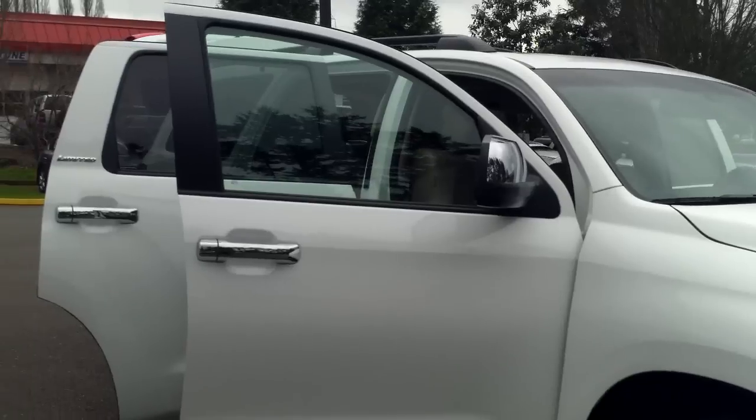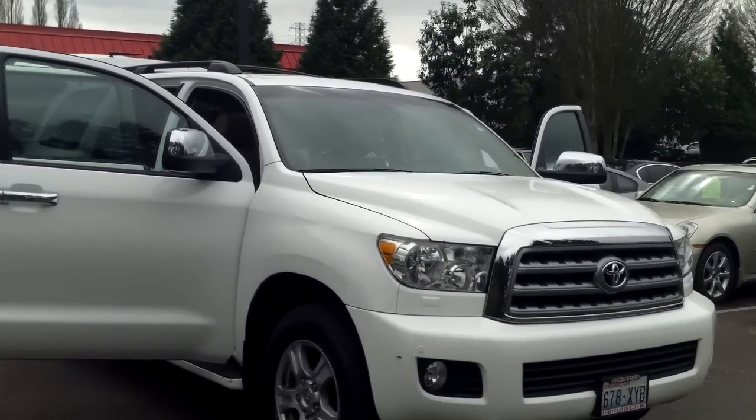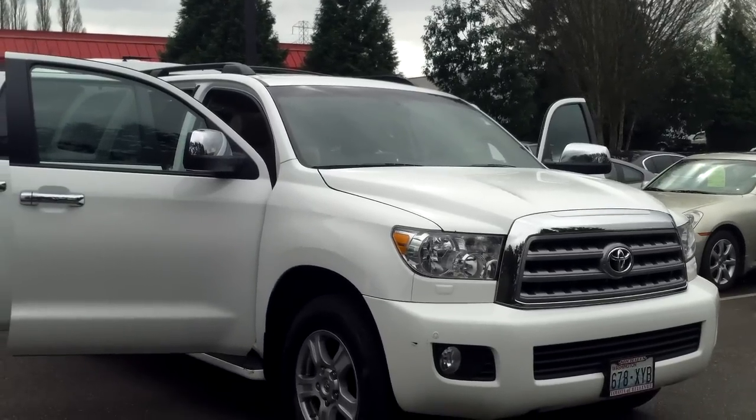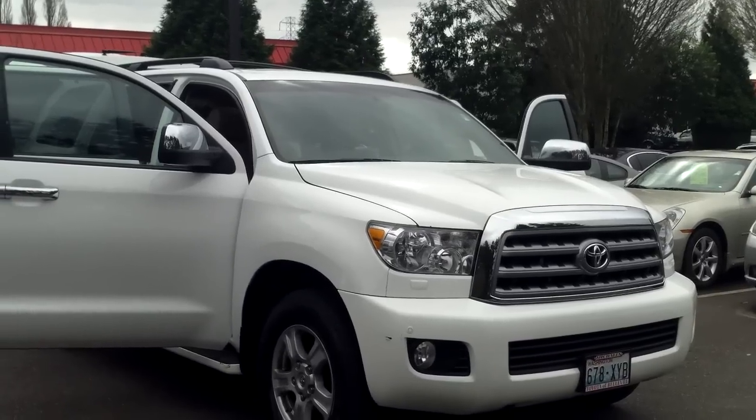Very, very stout. Very strong. Holds the road like a sports car. You feel dynamite behind the wheel. It looks great and it is just like brand new. You are absolutely going to be thrilled driving this beautiful Toyota Sequoia.